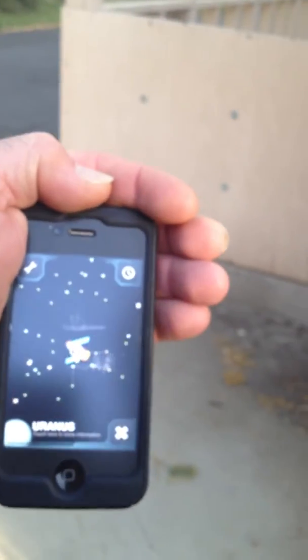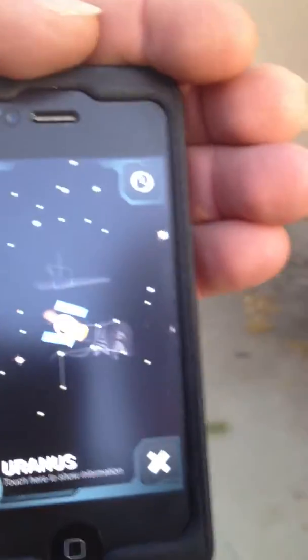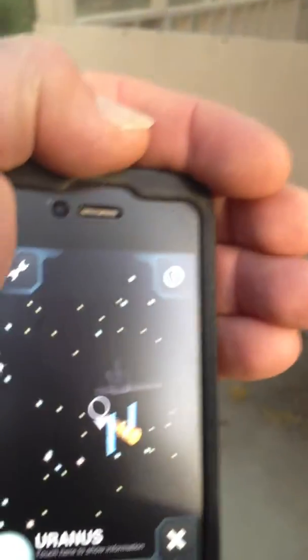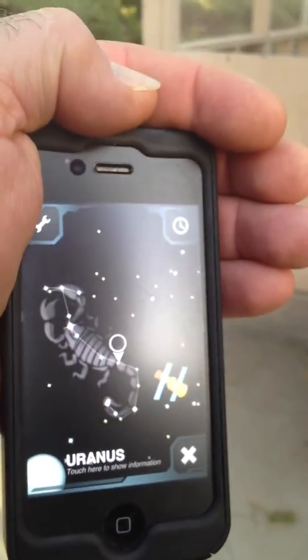This is the Hubble Telescope on the other side of the planet, looking right there. Let's find the space station — you can stop for a second while I find it. There's another satellite.